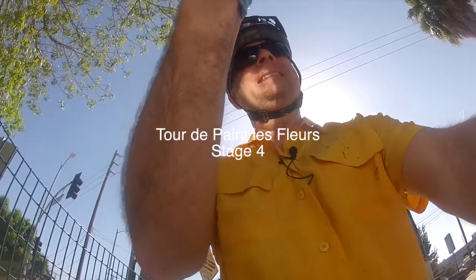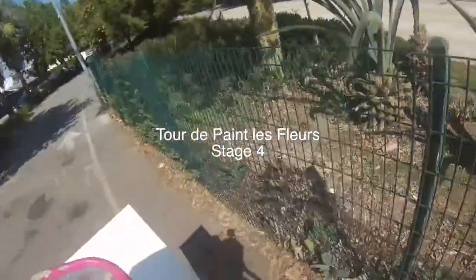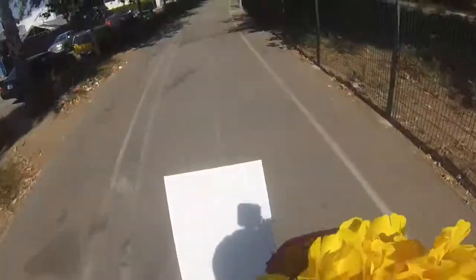Welcome everybody to Tour de Paint de Fleurs! We're gonna paint some flowers here today. All right, let's get going here. Let's go. Let's do it. All right, we're gonna paint some flowers here.